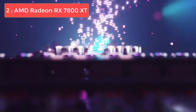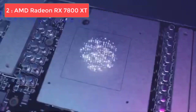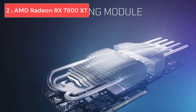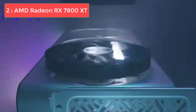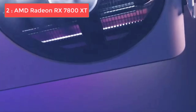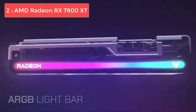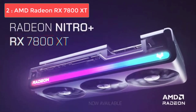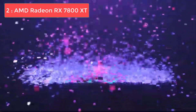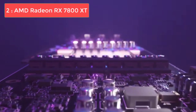Coming in at number 2, we have the AMD RX 7800 XT, which offers incredible value for high-resolution gaming. The RX 7800 XT is a 1440p gaming monster that delivers consistently excellent performance across all modern games. With 16GB of GDDR6 memory, you're getting massive amounts of VRAM that ensures smooth performance even in the most demanding titles. This card typically delivers 80 to 120 frames per second at 1440p with high to ultra settings.